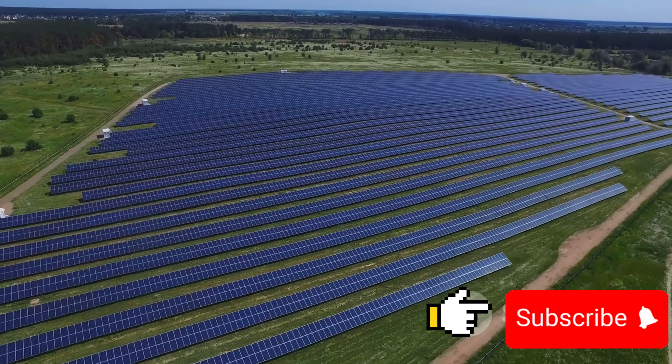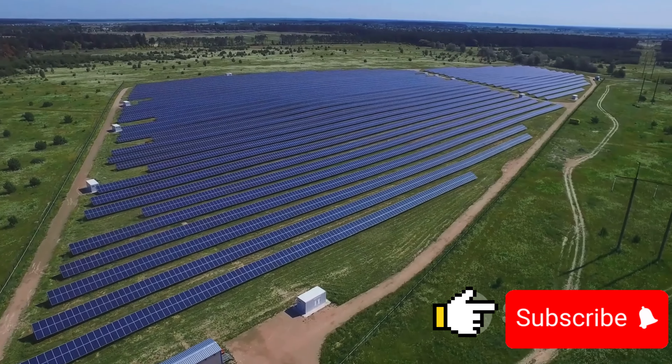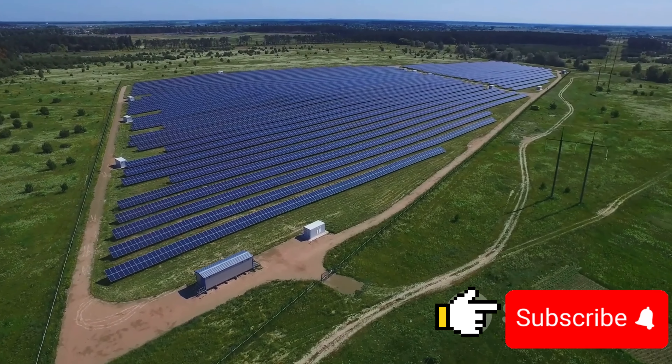Don't forget to like, share and subscribe for more videos. Until next time, remember the future is bright when we harness the power of the sun. Happy farming.